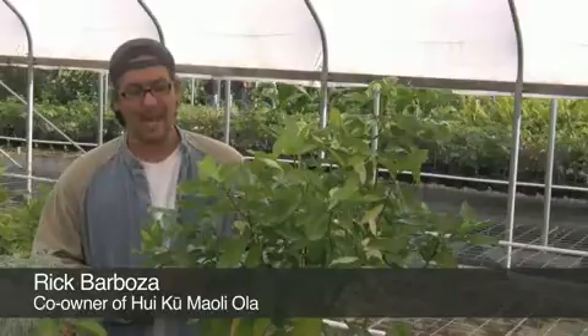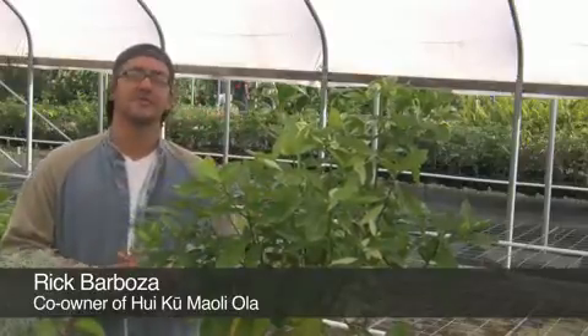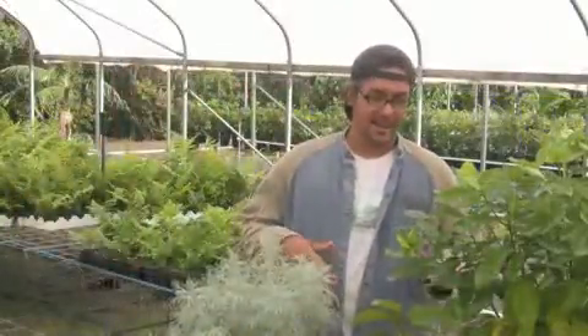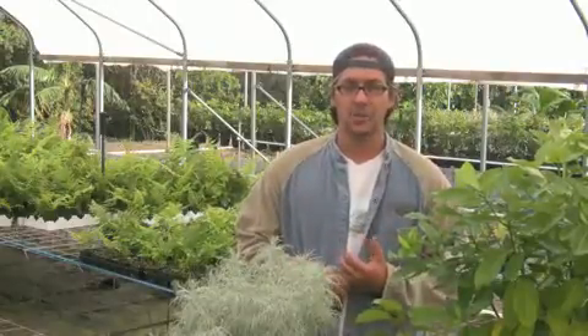Aloha everybody, my name is Rick Barboza and I'm co-owner of Huiku Mauliola Native Hawaiian Plant Nursery, located in Haiku Valley on the island of Oahu. I'll be talking to you about a few native plants that we have here that are good for landscaping.